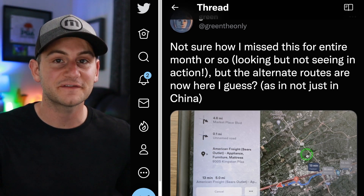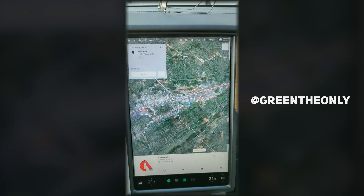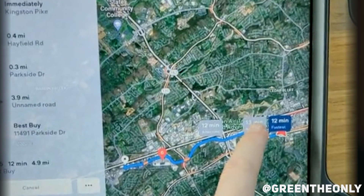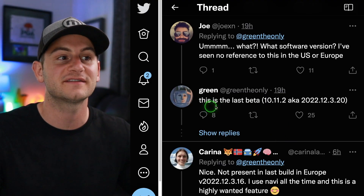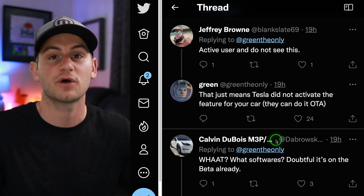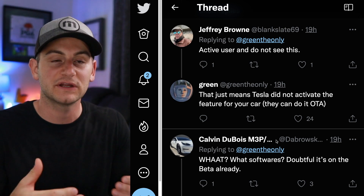Green the Only shared an image and a video of the Tesla feature that many people have been requesting: alternate routes when you're navigating in the maps. To be clear, most people don't actually have this feature. Green said it's in the last beta version 10.11.2, and if you're not seeing it, Tesla simply did not activate the feature for your car, which they could do over the air. Maybe this is coming in the future — options like avoid highways or take a scenic route.